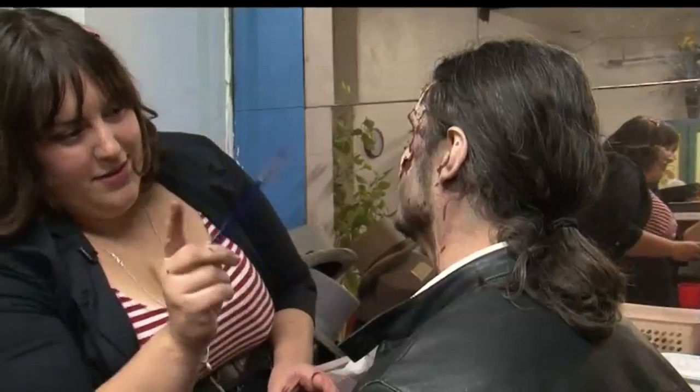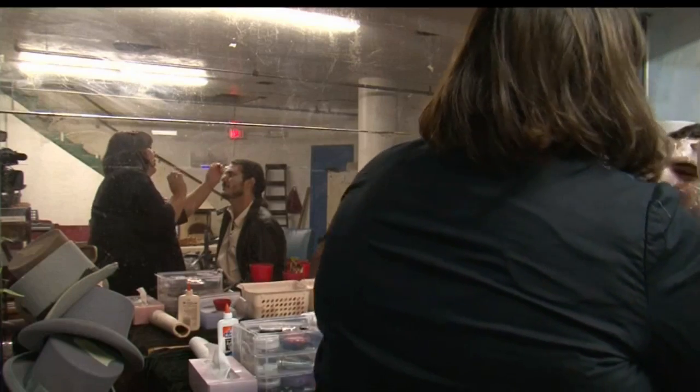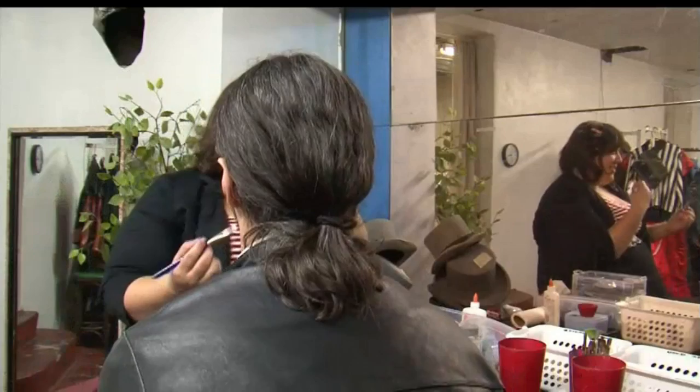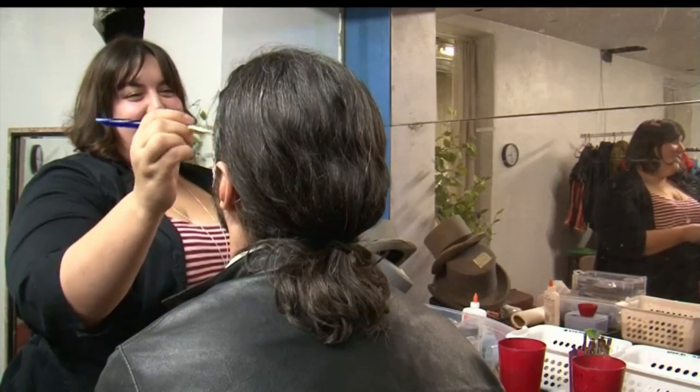I feel like the gorier the zombie the better. But while Werner spends a lot of time making people look scary, this face artist has a sensitive stomach when it comes to zombies. I am honestly really scared of zombies. I hate them. I freaking hate zombies.